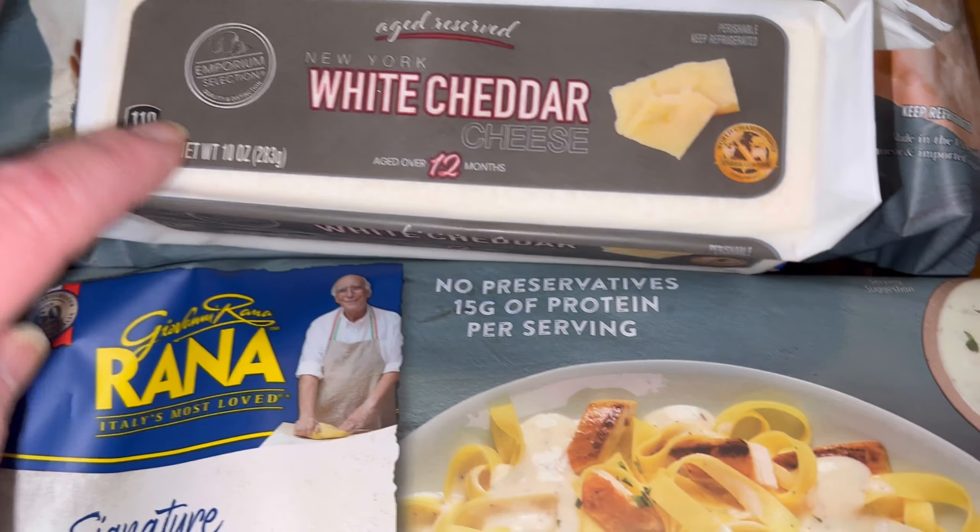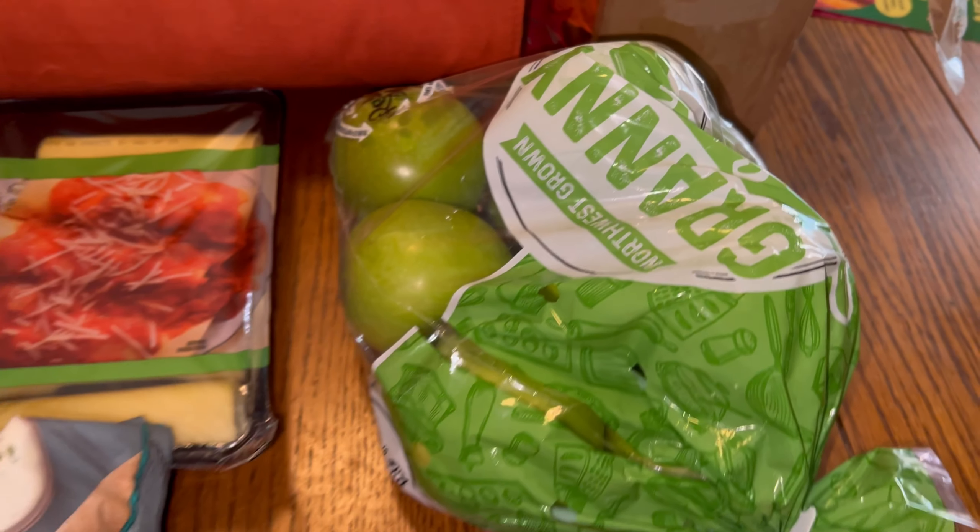I got two boxes of these pepper jack filled pretzel bites — two of those — and then a bag of Granny Smith apples. I have prices I can give you.